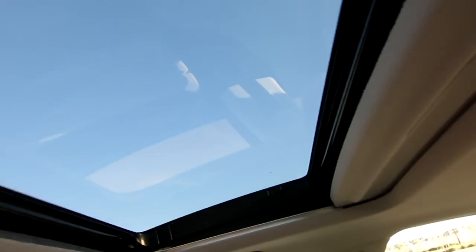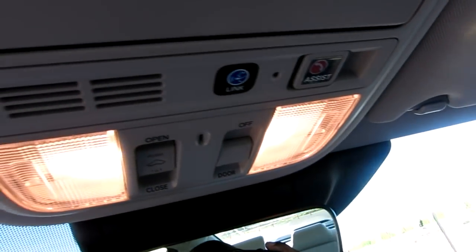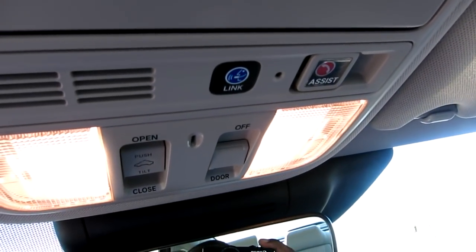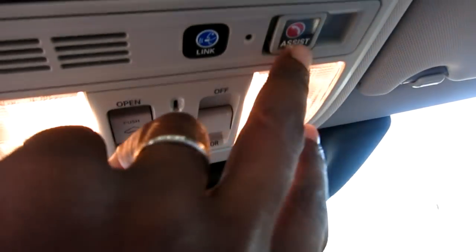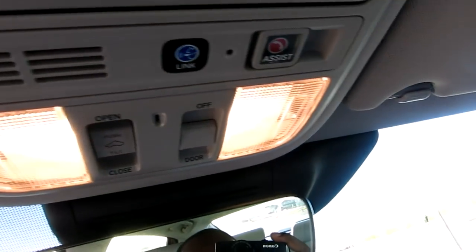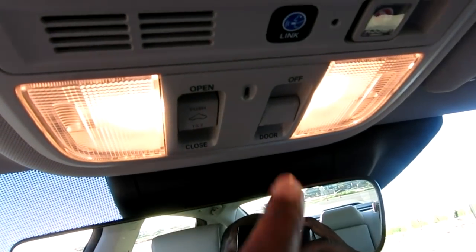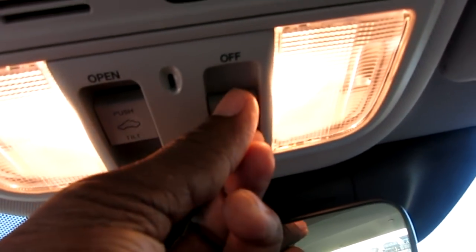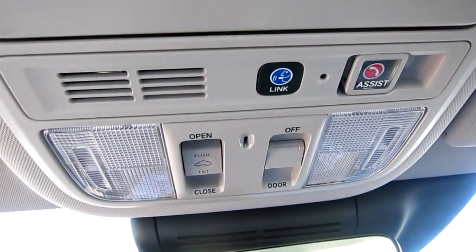This opens up as well. This is Honda Link - it comes with like a one-year free subscription, almost like OnStar in GMC trucks. There's also an emergency dial: you flip that down and hit it, and it'll connect you to emergency services. Here's how you open and tilt the sunroof. This controls whether you want the lights all the way off or to open when you open the door.